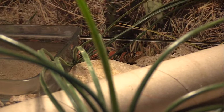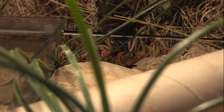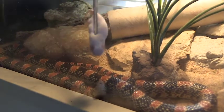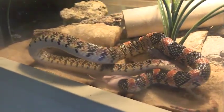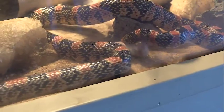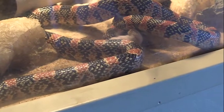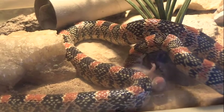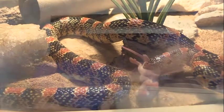The next snake we are going to feed is our long-nosed snake. We have had him since before I was here, so he's pretty old. Long-nosed snakes are pretty cool — they obviously kind of resemble coral snakes, so that really helps them in the wild. Today he is eating really well. He's always a hit or miss; sometimes he can't seem to see very well and will strike at the mouse and miss a couple times, but today he did really good.